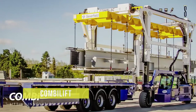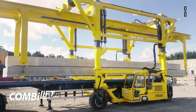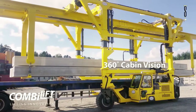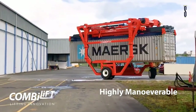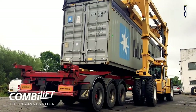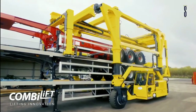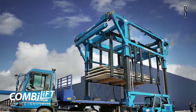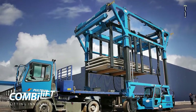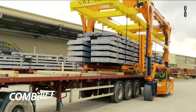CombiLift manufactures a wide range of lifting and handling machines, from pallet jacks to high-end cranes used at ports and large material handling facilities around the world. Their range includes multidirectional articulated pedestrian forklifts through to straddle carriers used for the longest and most awkward loads, even when space is limited. CombiLift's products are highly maneuverable and very cost-effective, even for oversized loads like wind turbine blades.